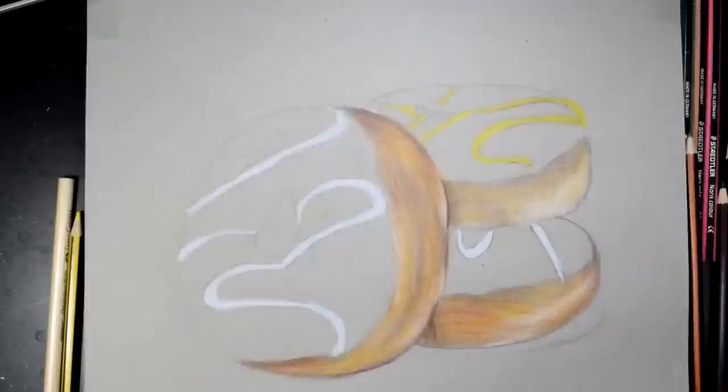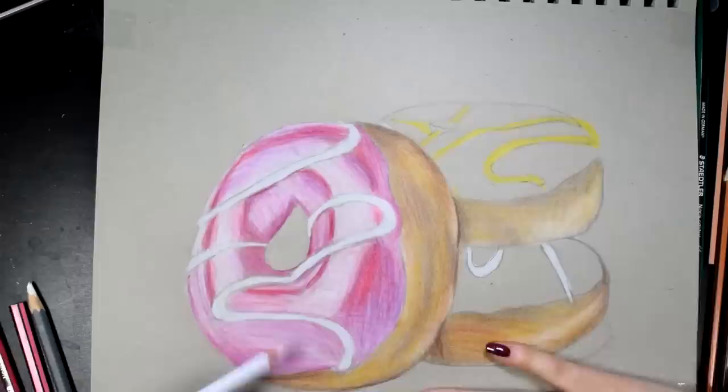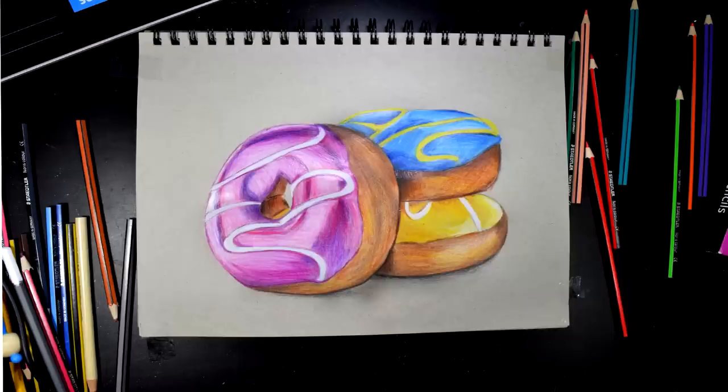But I quickly got over that because these babies layer like a dream. In fact, your girl's gonna go on record right now — you heard it here first, people — that these layer better than, I can't believe I'm saying this, but these layer better than Crayola. But there's no such thing as the perfect colored pencil. If I did have a criticism, it's that these are pretty dang hard to blend. So my final score for these is a 7 out of 10.